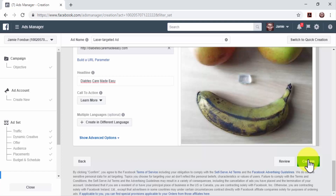The last step is to click on Confirm when you are ready to launch your ad. The ad will be submitted for review and will be approved in 5 to 15 minutes. This is the easiest, cheapest, and most effective way to drive qualified, laser-targeted traffic from Facebook to your online business.